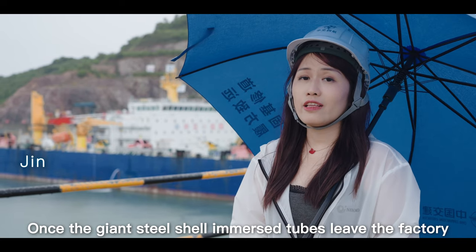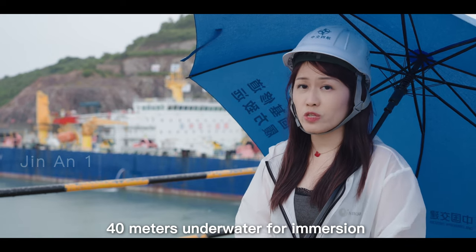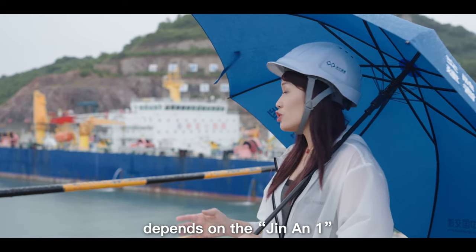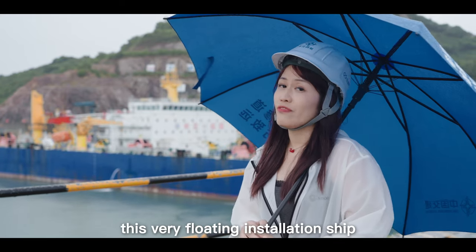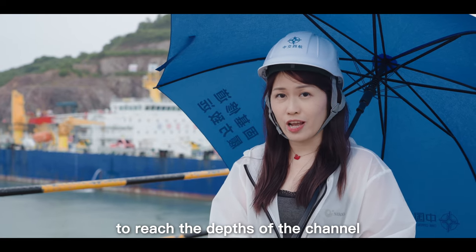Once the giant steel-shelled immersed tubes leave the factory, transporting them to the tunnel 40 meters underwater for immersion depends on the Jin An-1, a specially designed floating installation ship capable of reaching the depths of the channel.